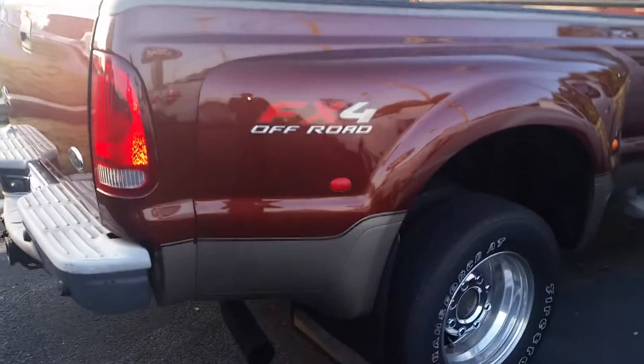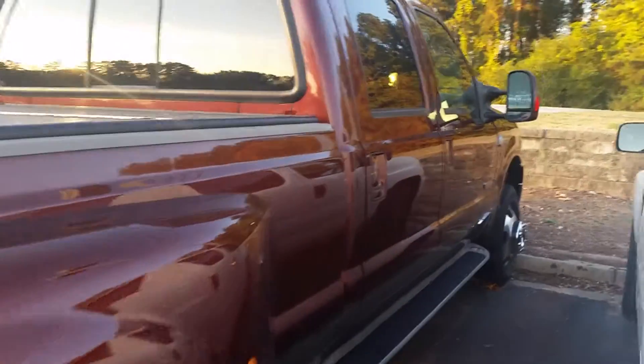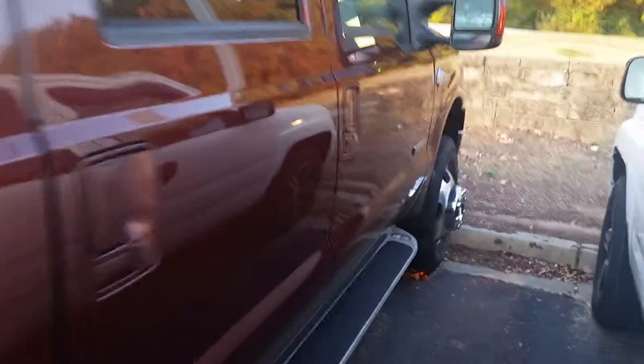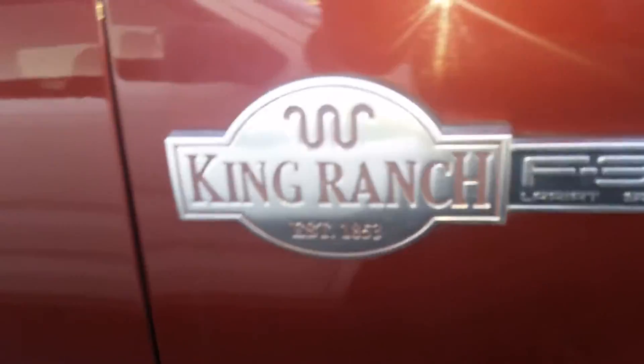Hi Henry, this is Max at Loganville Ford. This is the 2006 F-350 Dually King Ranch you inquired about. It is a diesel. Very good rubber. It's in excellent condition.